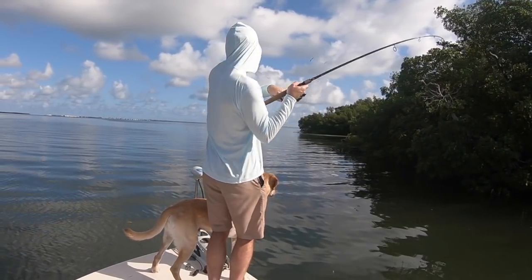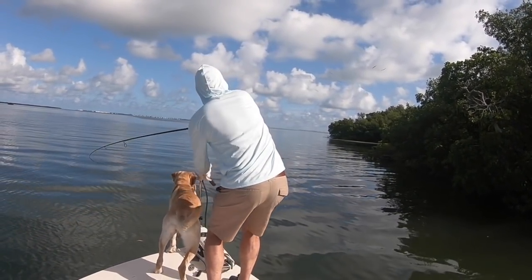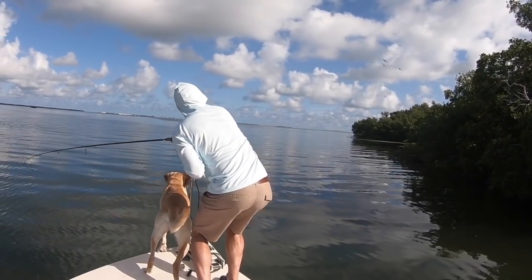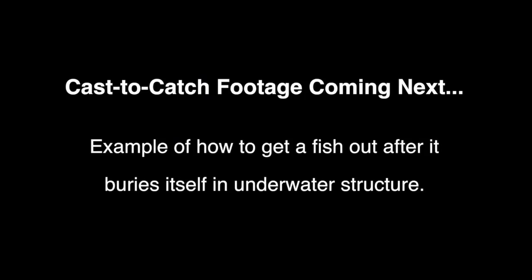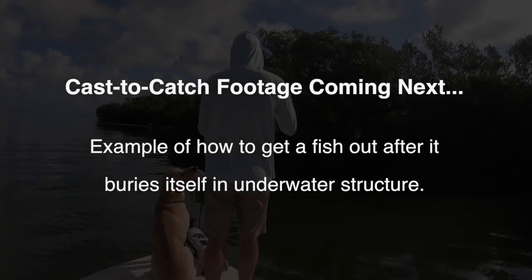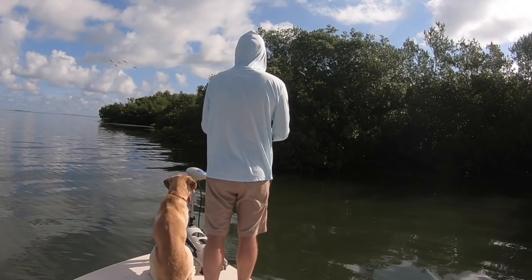Hey, this is Luke Simons with SaltStrong. Just wanted to make this video to show what to do when you get stuck by a fish in some underwater structure. In this case it was mangroves, but the same premise holds true under docks, rocks, really any sort of underwater structure.